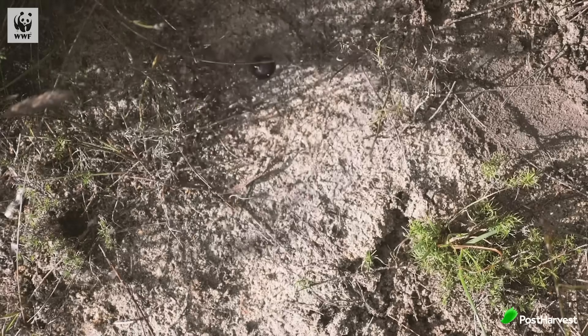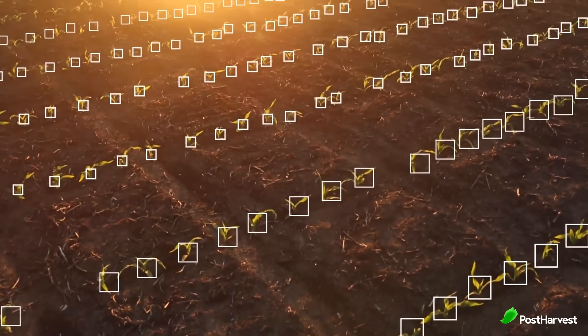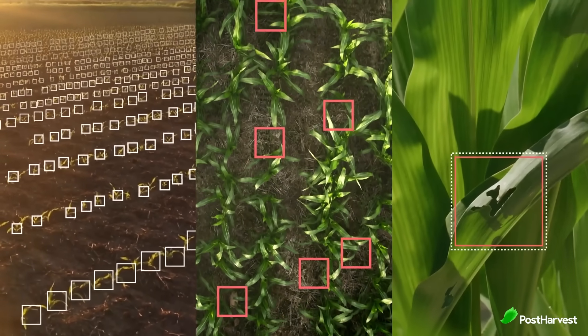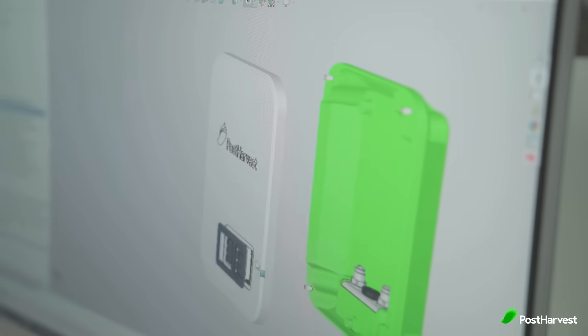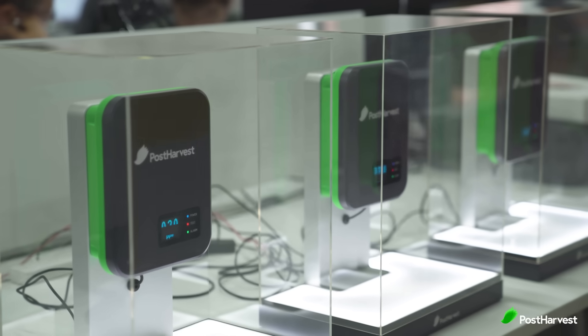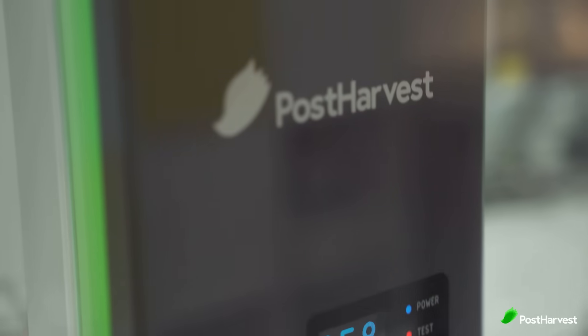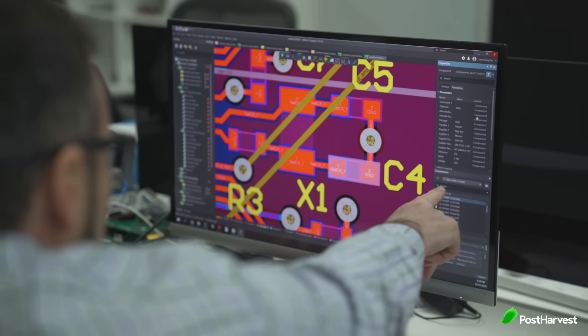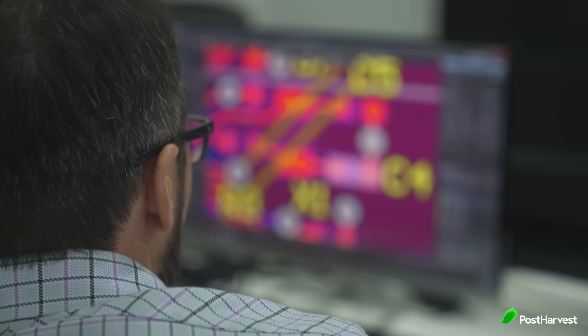Sensors are being used to collect data on a variety of factors that affect crop growth, such as soil moisture, temperature and light levels. This data can be used to create irrigation schedules, optimise fertiliser use and protect crops from pests and diseases. The world's first sensor, Atmosfresh, detects ethylene, humidity and a variety of other levels to determine the ripeness of fruit and sends data directly to your smart device. This helps reduce food wastage and maximise your yield.